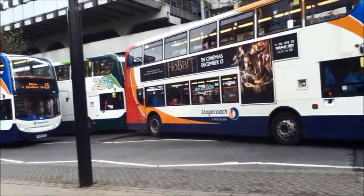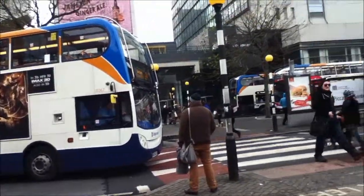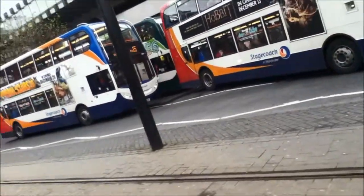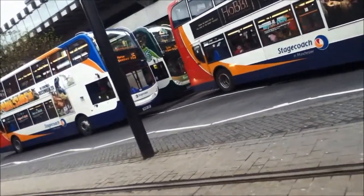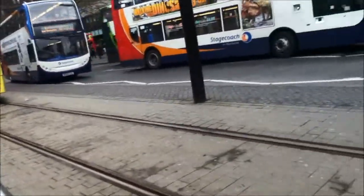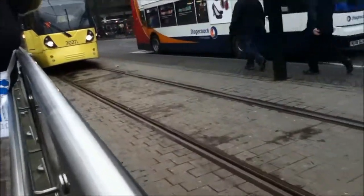We've got quite a few buses moving around at the moment and a tram over that way - an M5000 over there. But here we've got three Alexander Dennis Enviro 400s. We've got 3027 going to Bury via Victoria, and the M5000 tram.